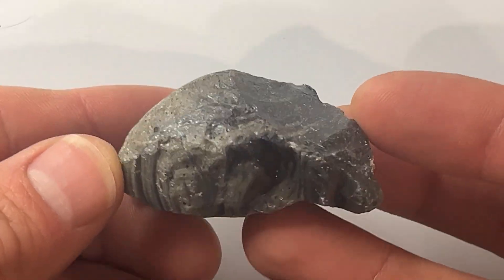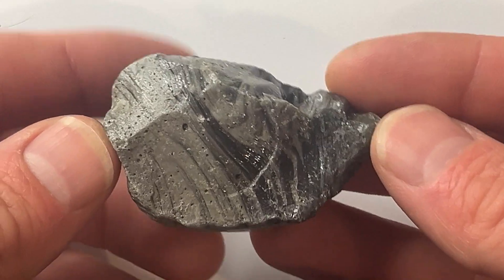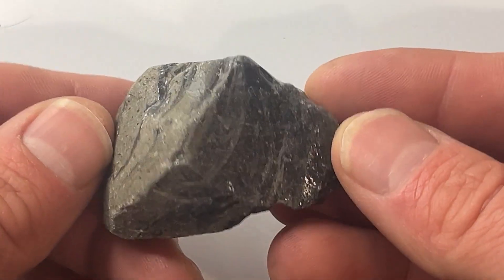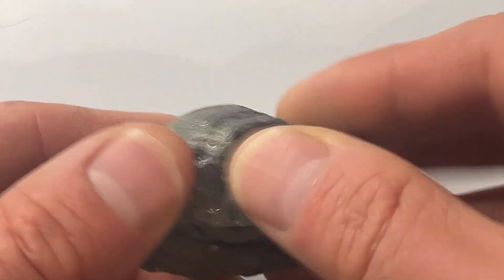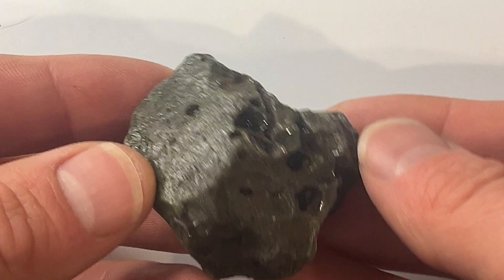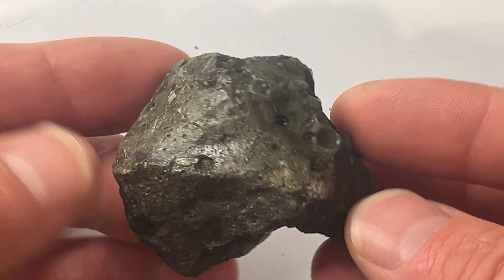Here are some pieces of raw slag. I haven't done anything to it other than rinse off the dirt. The slag often has a neat wavy pattern to it — those are always my favorite pieces. You can also see some air bubbles. The dark green pieces tend to have pretty severe bubbling, which can make them really difficult to tumble or work with.